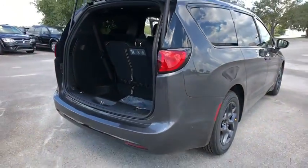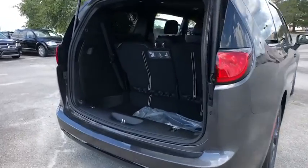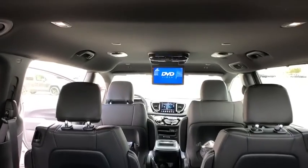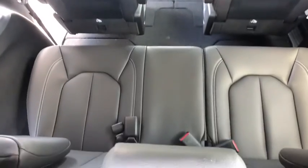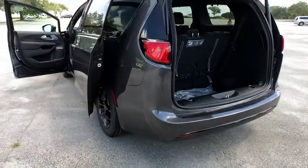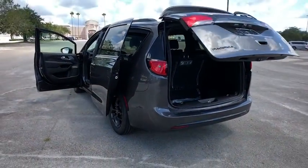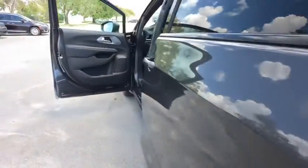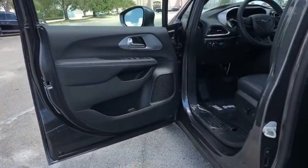Here are some of this vehicle's great options: remote engine start, stability control, keyless entry, steering wheel audio controls, power liftgate, backup camera, traction control, anti-lock braking system, leather wrapped steering wheel, Bluetooth, power steering, adjustable steering wheel, cruise control, auto dimming rear view mirror, keyless start, floor mats, aluminum wheels, four-wheel disc brakes, and climate control.